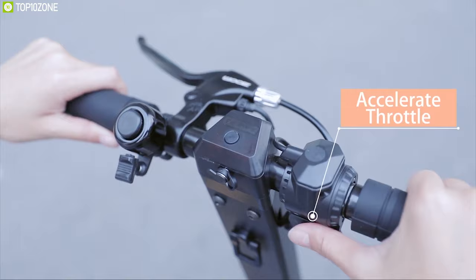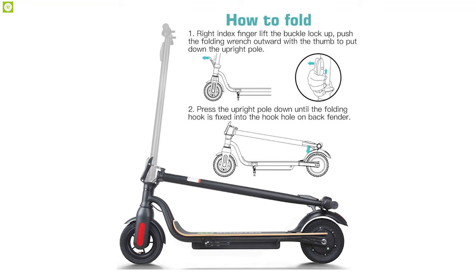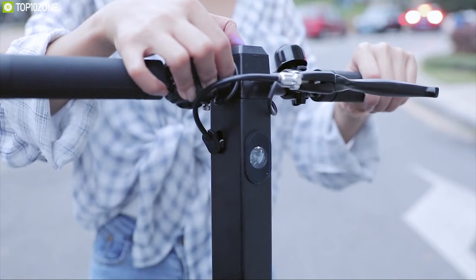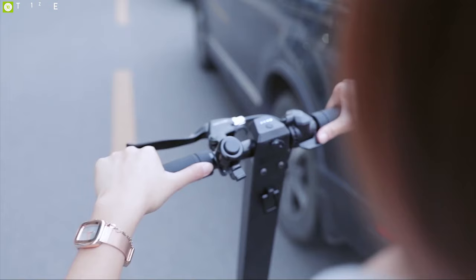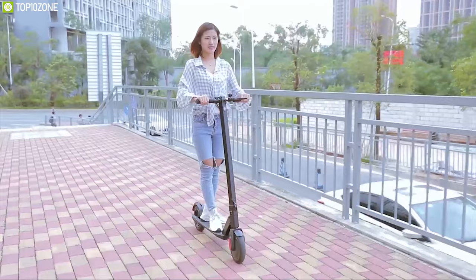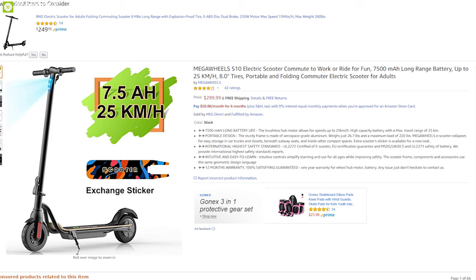This scooter offers 3 riding modes so that you can customize it to meet your needs, and it comes in a unique foldable design which allows you to carry it with you wherever you go. It has a built-in LED display which shows your scooter's current status in real-time and comes with 8-inch tires for better performance and stability. The Megawheels S10 can take you wherever you want to go, and you can get it online.